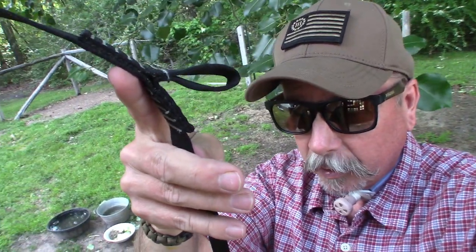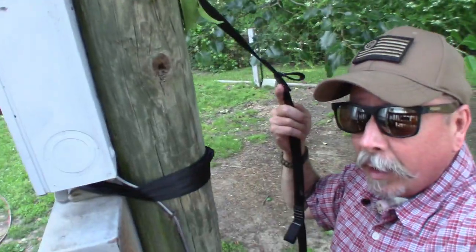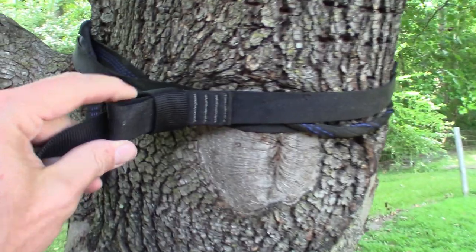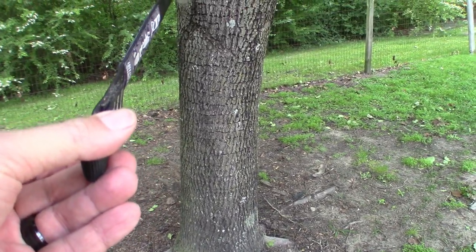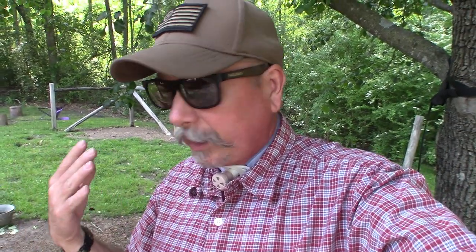Depending on how big around the tree is, you can wrap the strap around it. This one is just the post my electric box is on, but over here is a much bigger tree — I'm still able to wrap it around. If the trees are further apart, you can bring it down to hook it at different loops, all the way to the end of the strap. It says 10 to 12 feet, but I think on the last ring you could go even longer than that.